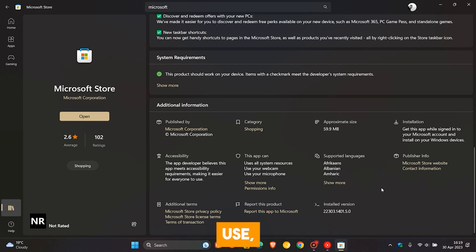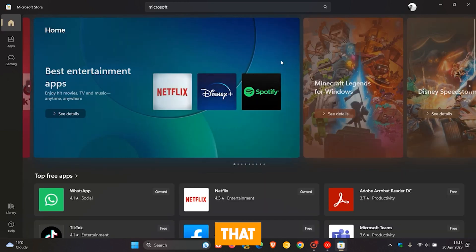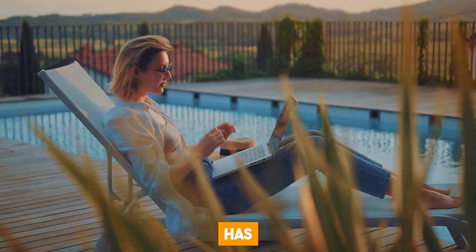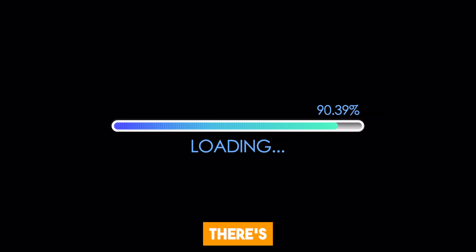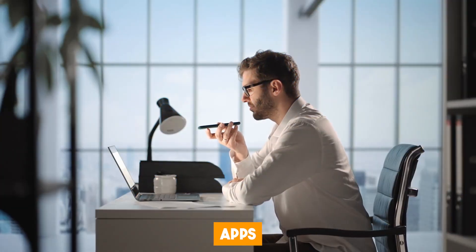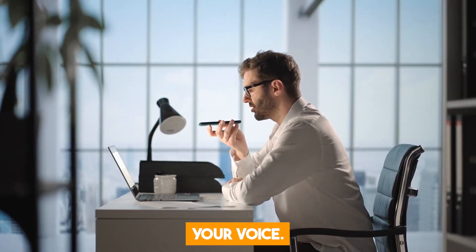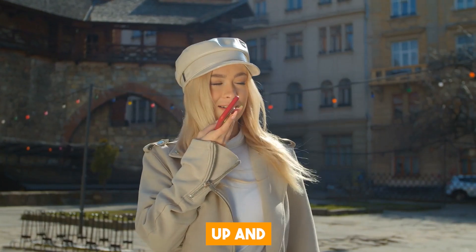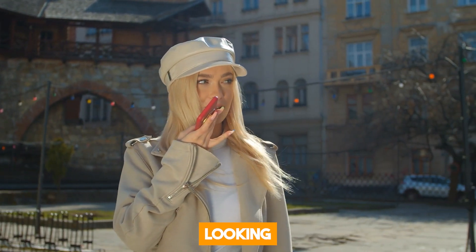It tracks the apps you download and use, and then uses that data to generate personalized recommendations. Finding the perfect app for your needs has never been easier. You can even search for apps using your voice — super handy when you're not in the mood to type. Just speak up, and the store will find what you're looking for.